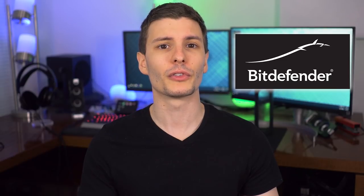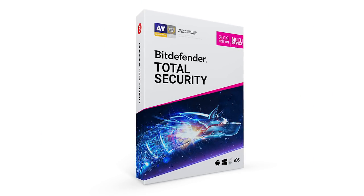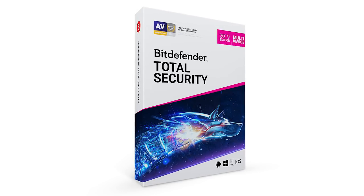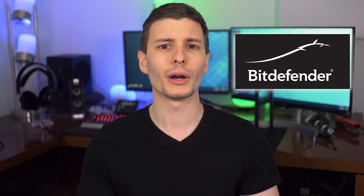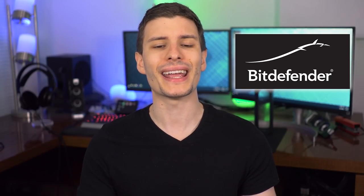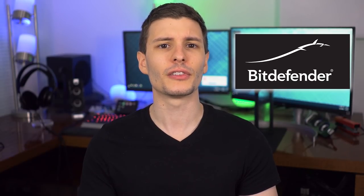Now first, I want to give a big thanks to the sponsor of this video, Bitdefender. In this video, we're going to be using their newest software, Bitdefender Total Security 2019, in our examples. I'm sure many of you are already familiar with Bitdefender and their software, and I've talked about their cool free anti-ransomware tool in the past, but this year Bitdefender really stepped things up further.